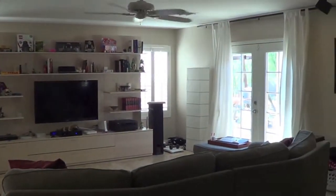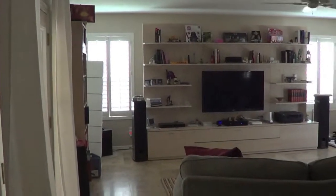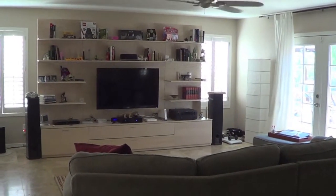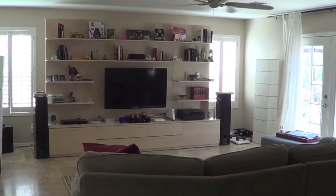If you have any questions about this property or would like to see it, please feel free to give me a call at 602-538-5707. See you at the next property.